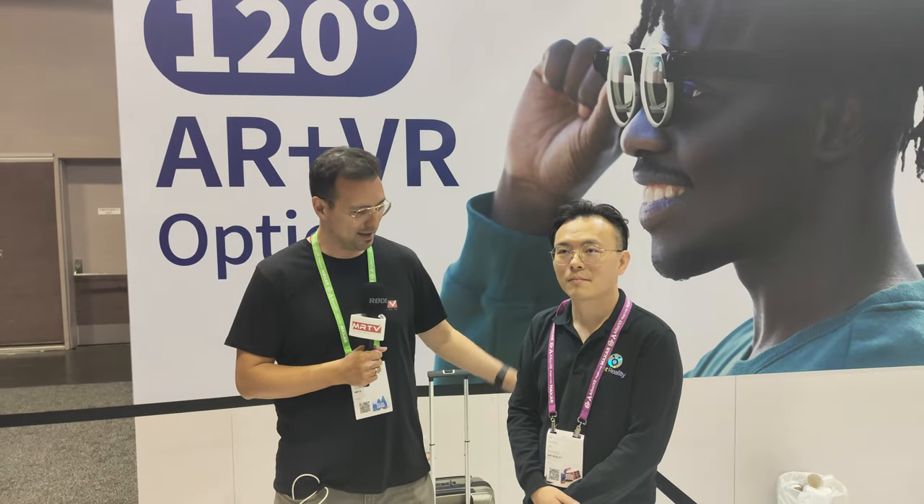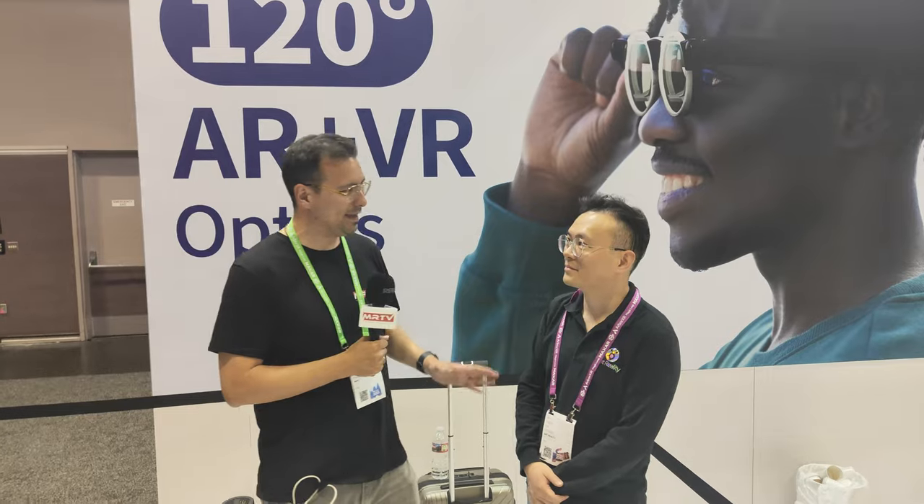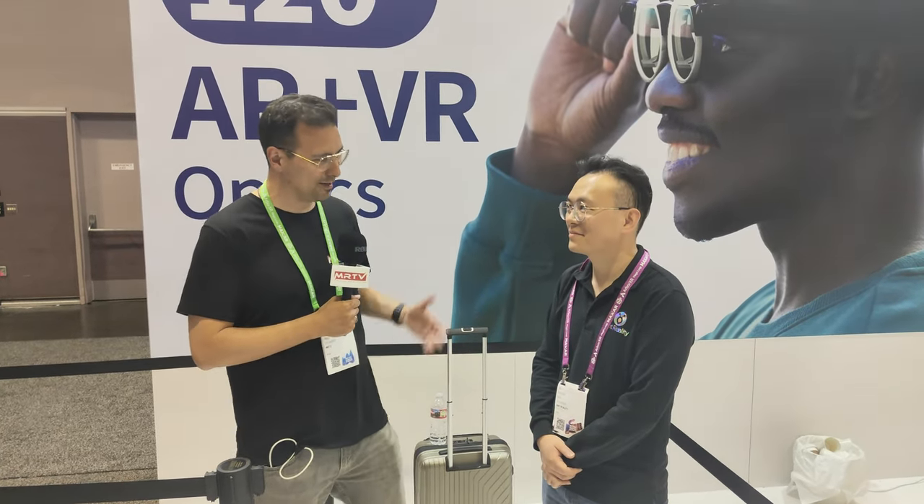Hi, welcome back to AWE 2023 in the USA. I'm here with Deng from Antreality and you are showing 120 degrees FOV AR lenses, right? Tell us more about your product.